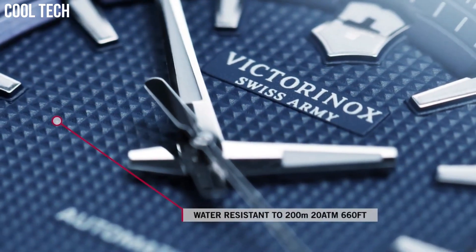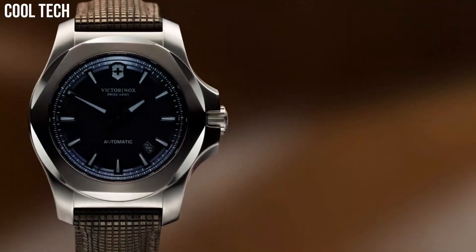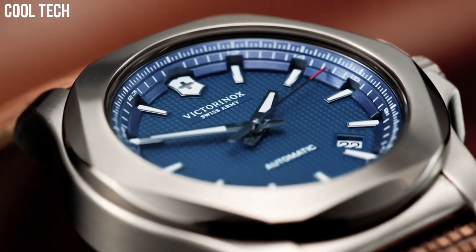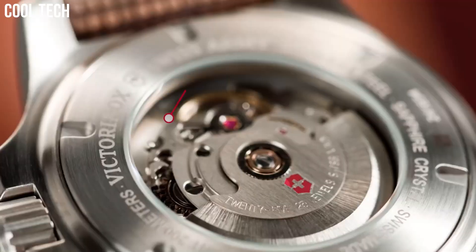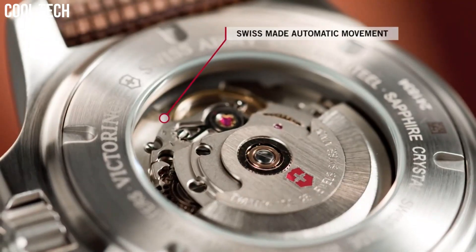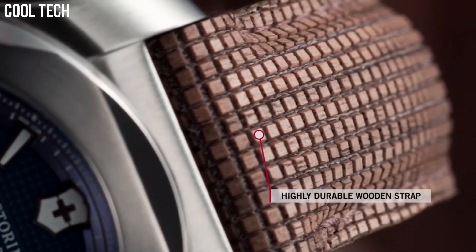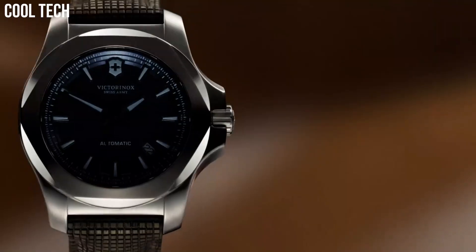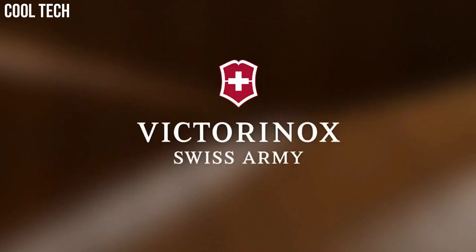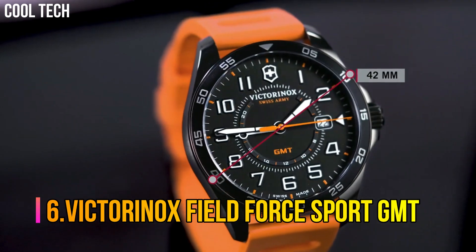Making this diving watch the ultimate explorer. Item shape: Round. Dial window material: Anti-reflective sapphire. Display type: Analog. Fold-over clasp. Case material: Stainless steel. Case diameter: 43 millimeters. Case thickness: 13.58 millimeters.